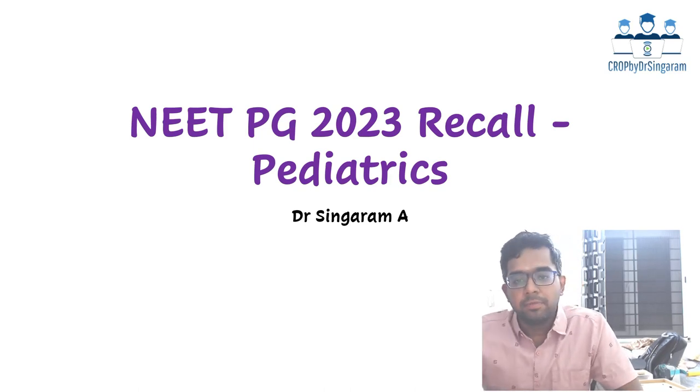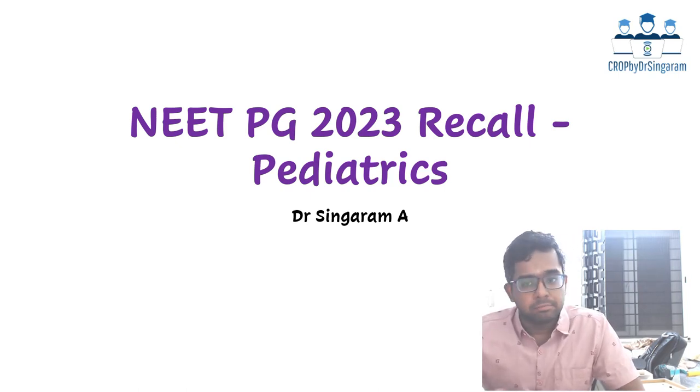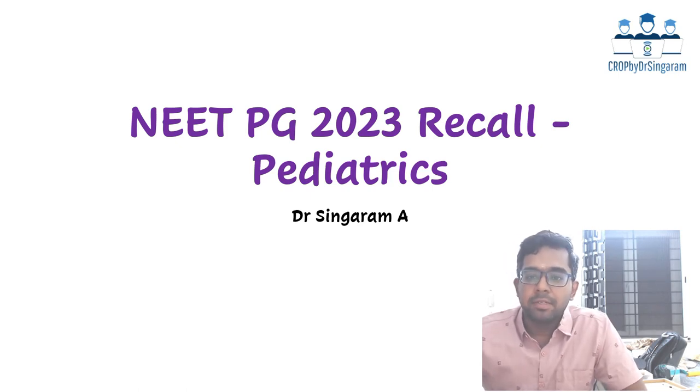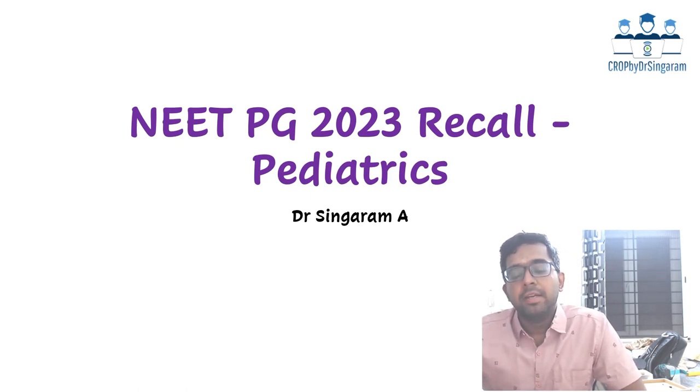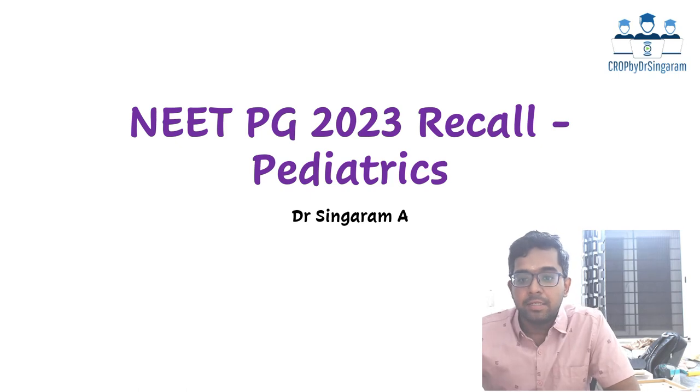Hello everyone, this is Dr. Singaram. Welcome to the NEET PG 2023 recall in Pediatrics. This NEET exam was a moderately tough exam according to the students' recall, and Pediatrics also had the same difficulty level. We had around 15 questions in Pediatrics. Most of the topics were expected, and as expected there were many integrated questions from metabolic disorders integrated with biochemistry. Questions were in the expected line; of course, one or two new topics were also asked, which is expected for any NEET PG exam.